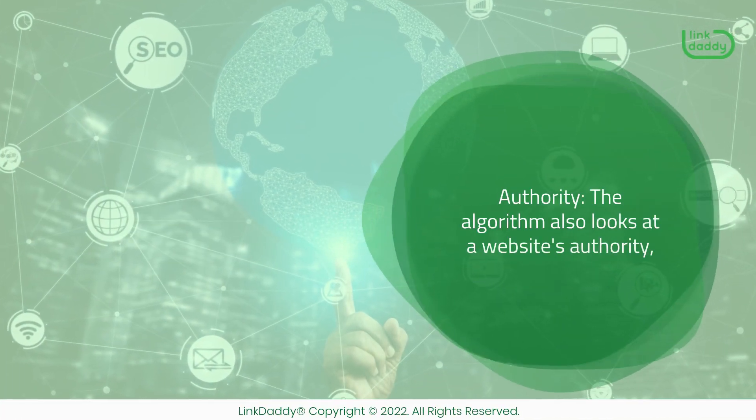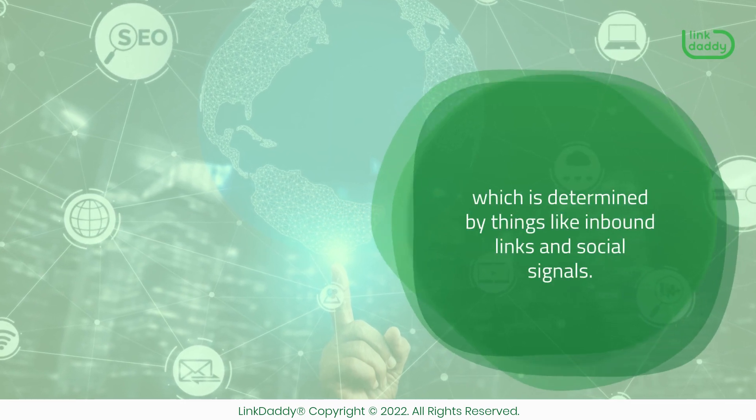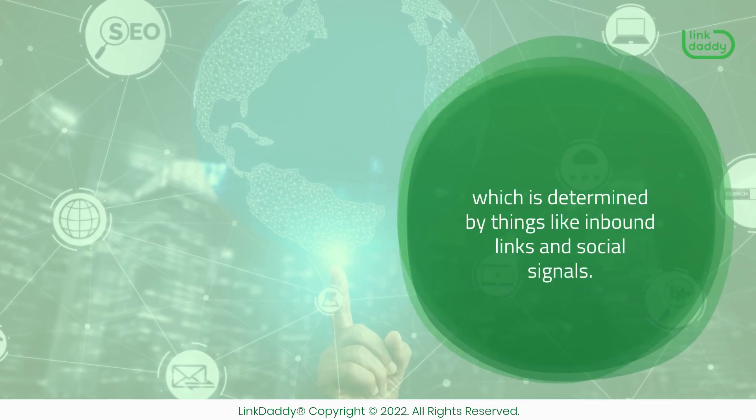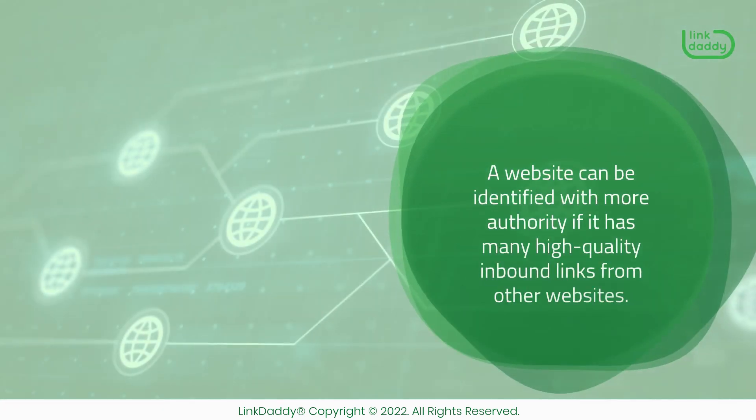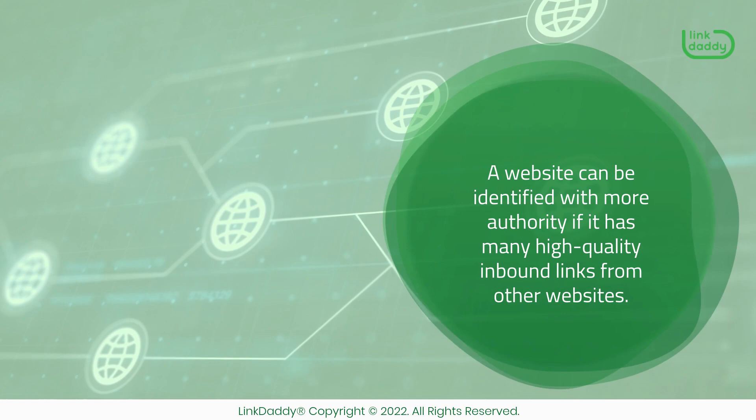Authority — the algorithm also looks at a website's authority, which is determined by things like inbound links and social signals. A website can be identified with more authority if it has many high-quality inbound links from other websites.